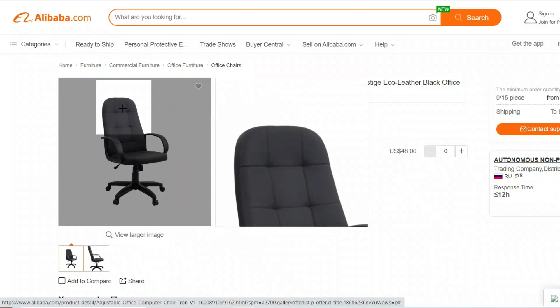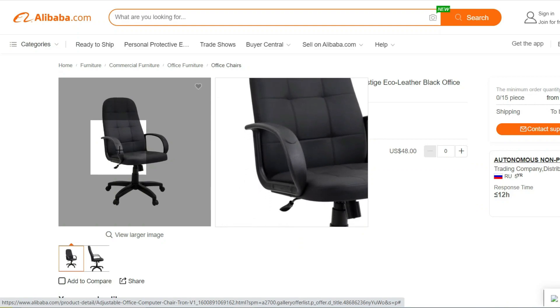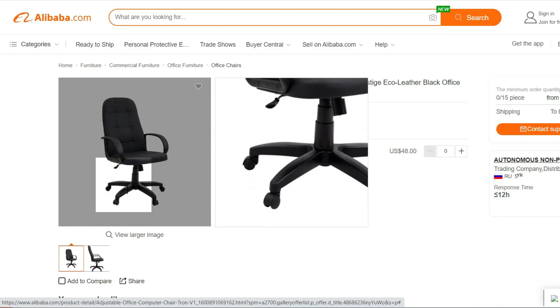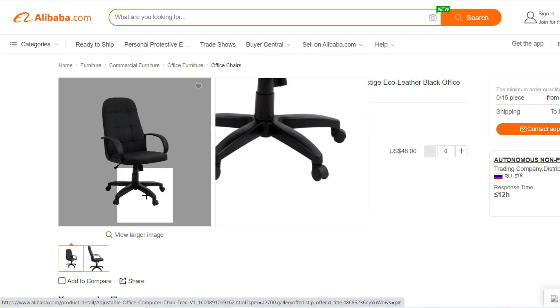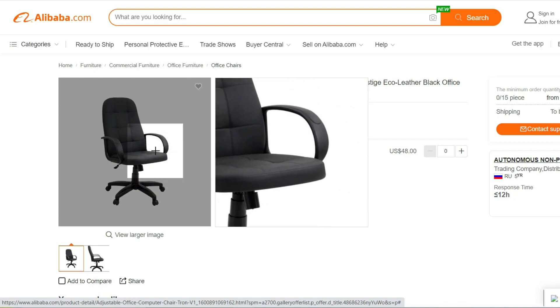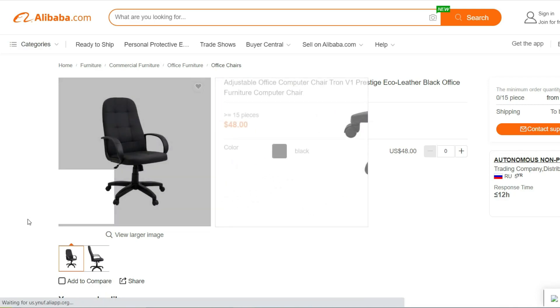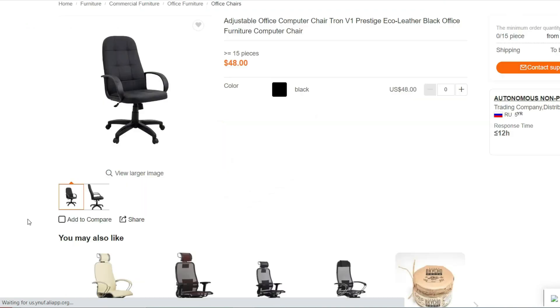Introducing the Adjustable Office Computer Chair, Tron V1. Upgrade your office or home workspace with the comfortable and versatile Adjustable Office Computer Chair, Tron V1. Designed to provide optimal support and convenience, this chair is perfect for long hours of work, study, or gaming.